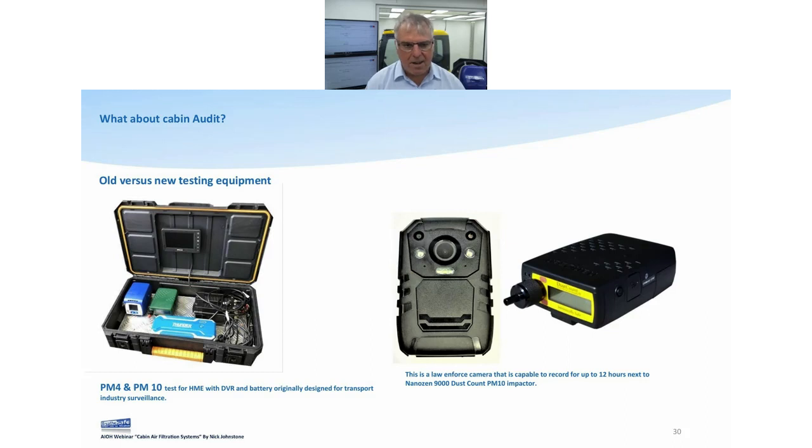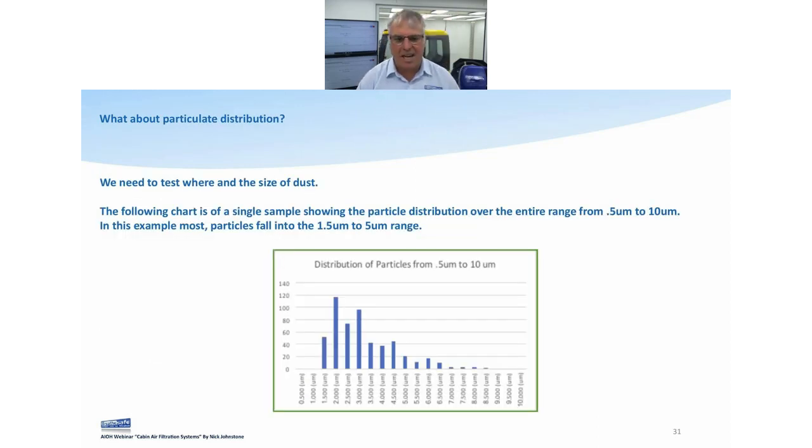Testing is important. We believe real-time monitoring is going to be the way forward, and if you couple it with a camera you can see exactly what's happening. In every test and trial we've done, whenever there's been a quirk or an issue, as soon as you look at the footage you can see why. With real-time particle counters you can also see the distribution of particle size — understanding what size particles the machine or operator is working with is going to become a lot more popular moving forward.